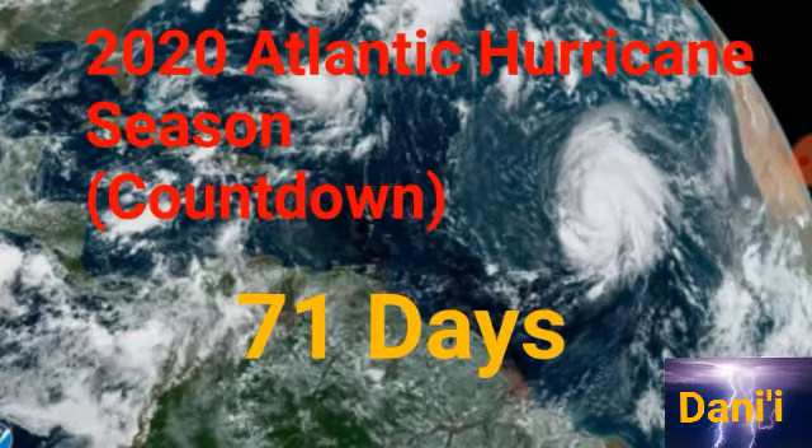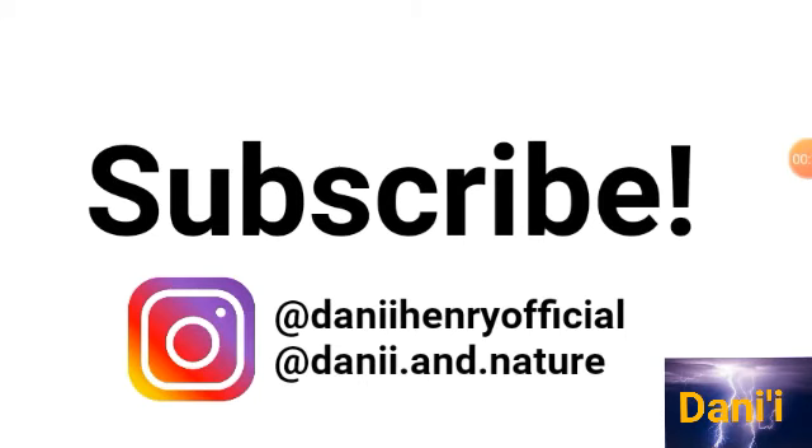Before I go into details, please take a second to tap that subscribe button if you haven't, and you can also tap the notification bell so you know every time I post a new video. You can also follow me on Instagram — my name is Danny Henry Official, and my nature account is Danny in Nature.